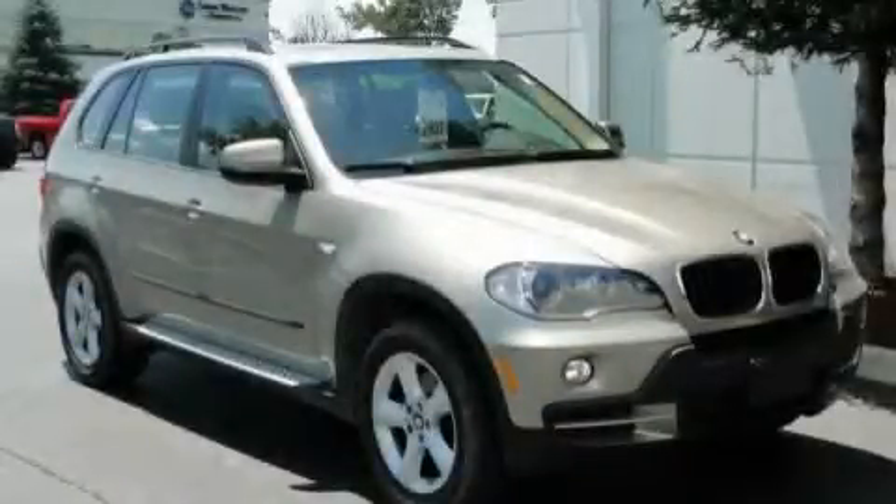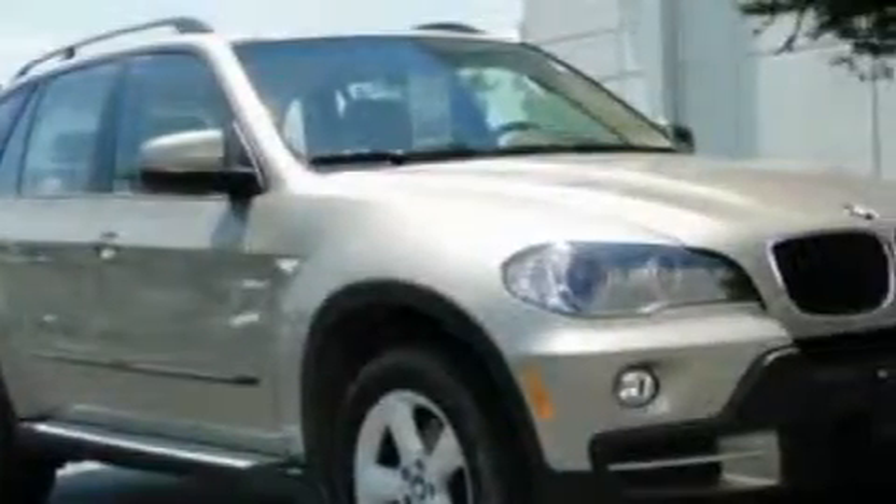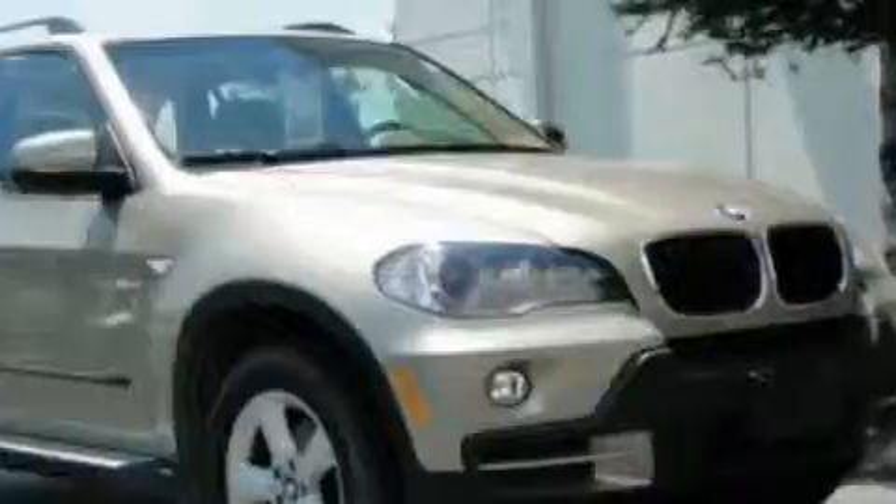This is a 2007 BMW X5, a drive-in shape that provides endless luxury. It features a 3.0-liter, six-cylinder engine and an automatic transmission.